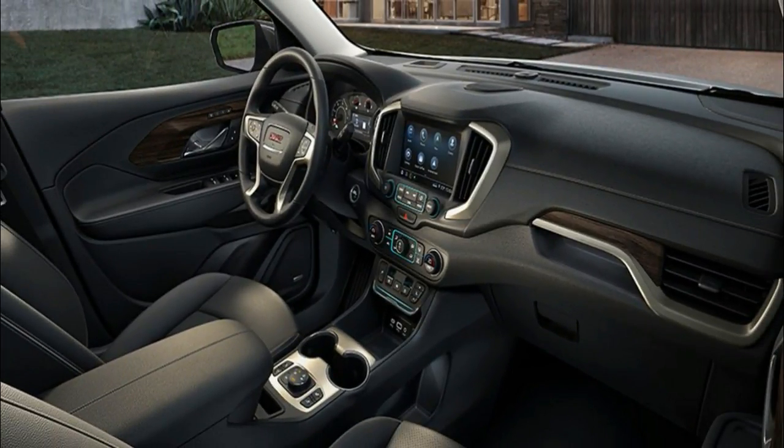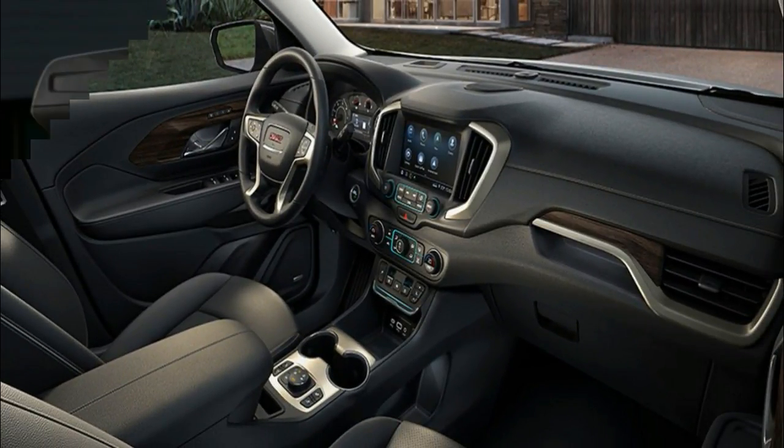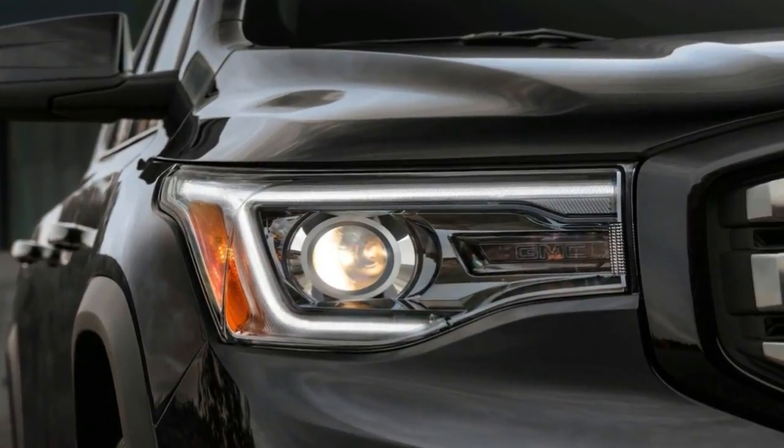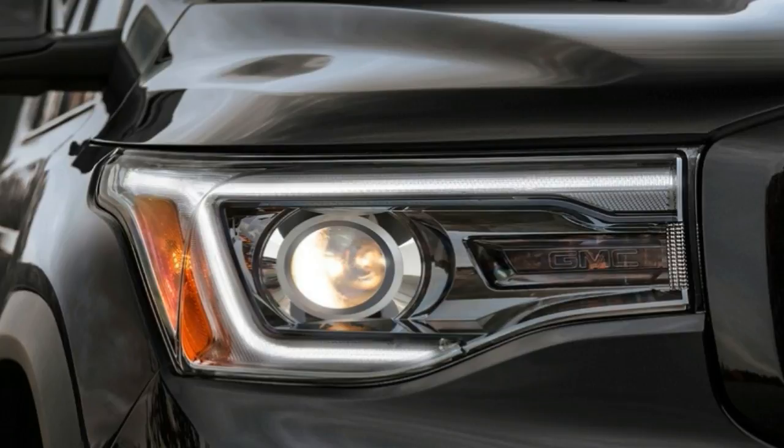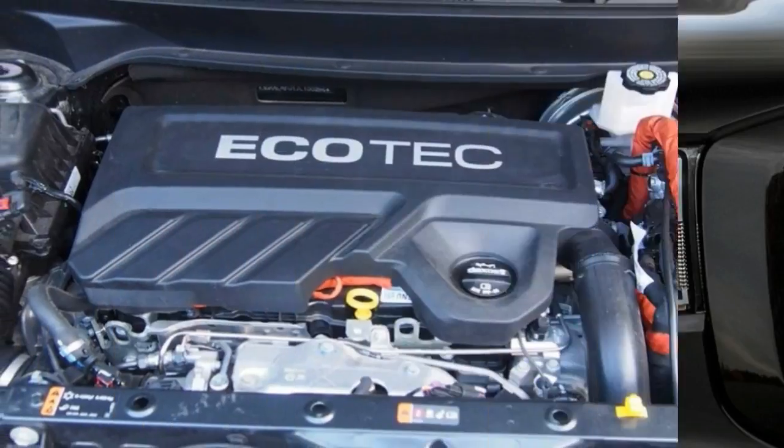For 2018, the Terrain adopts a much more interesting look with revised grille designs, C-shaped headlights, and a floating roof. It also shrinks to firmly position itself in the compact crossover segment.